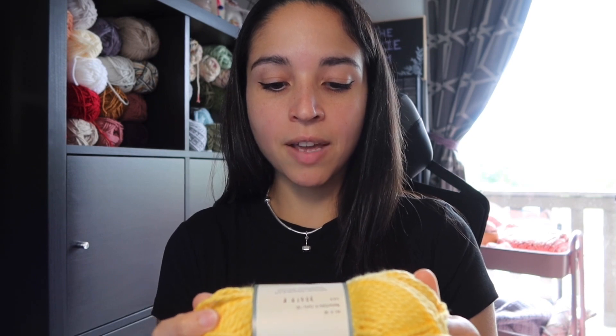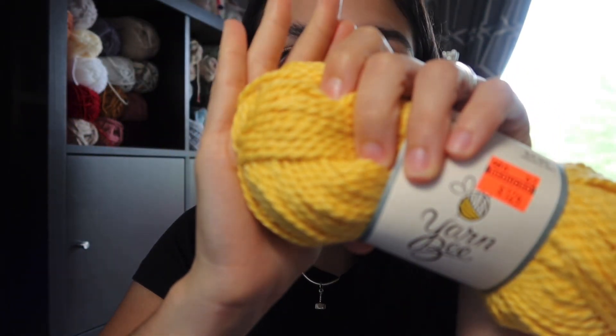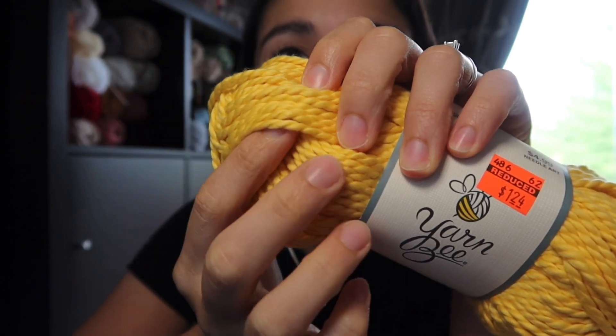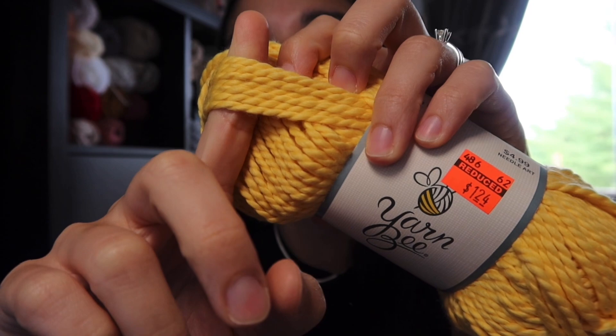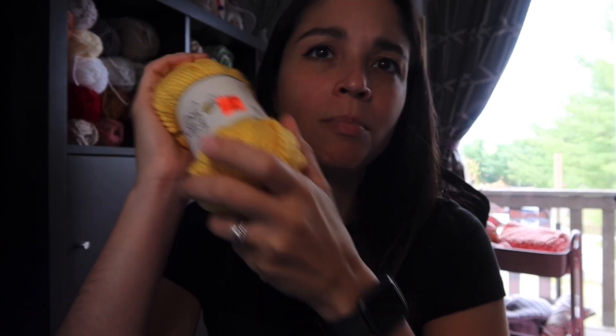It has fewer yards because it's a really thick yarn — it's a size 5 bulky. You can see it's got a nice braided look to it; you can see each strand, which gives projects a really nice texture. It's really soft. I think I've used this type of yarn before in a worsted or size 3 weight version and I liked how it works up — it definitely gives a nice texture.